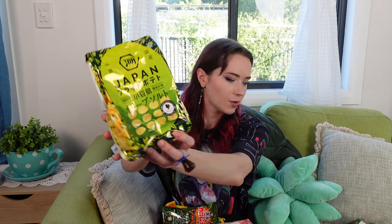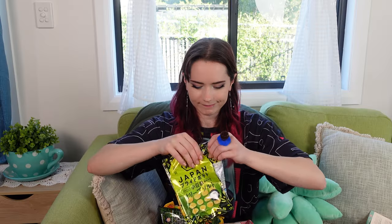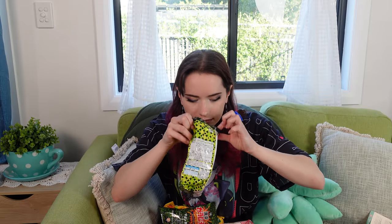This looks interesting; I don't know what this is. It is salt flavored chips with extra virgin olive oil — let's start with these. My ring's making it hard to get into the packaging. Just crisps. Honestly, they just taste like maybe original crisps. Ten out of ten — I like them.